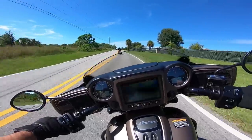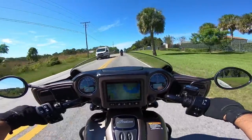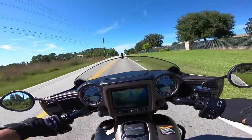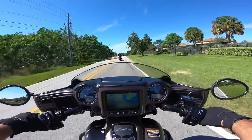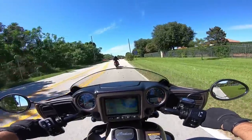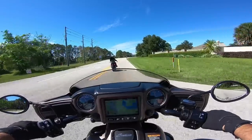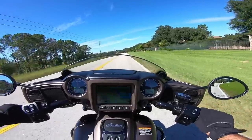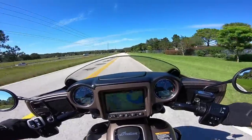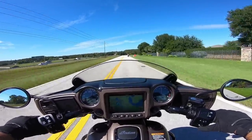Feels nice in the turns — doesn't feel like what it looks like, which is a big heavy bike. Once you get it up and you're going, it feels pretty weightless. Suspension on this thing feels nice — it's not too stiff. Looks like it has some nice power.